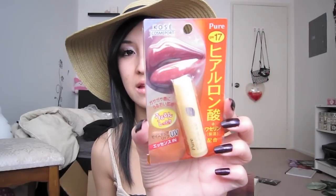She also got me this Lip Ice Sheer Color. And this one is another lip balm — it's the Pure Moisture Lip UV Cut by Kosei, and it has SPF 17.